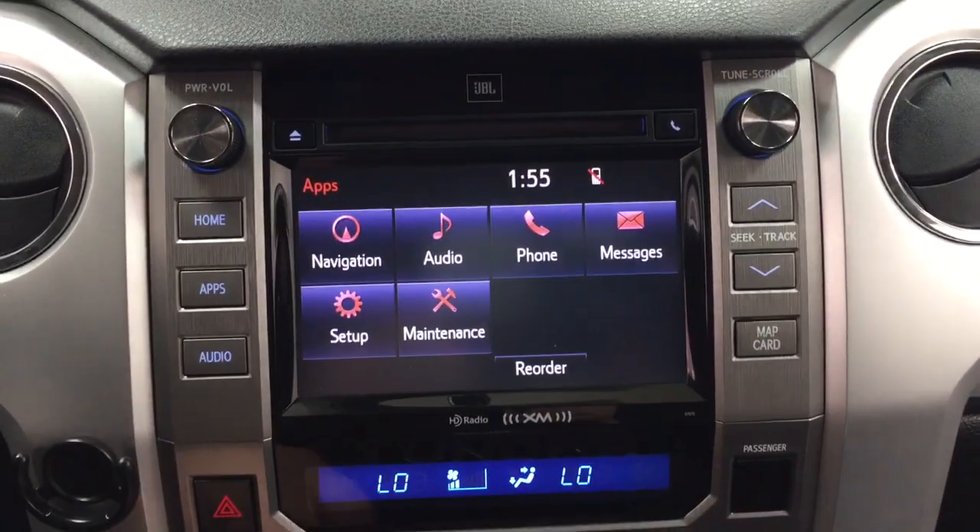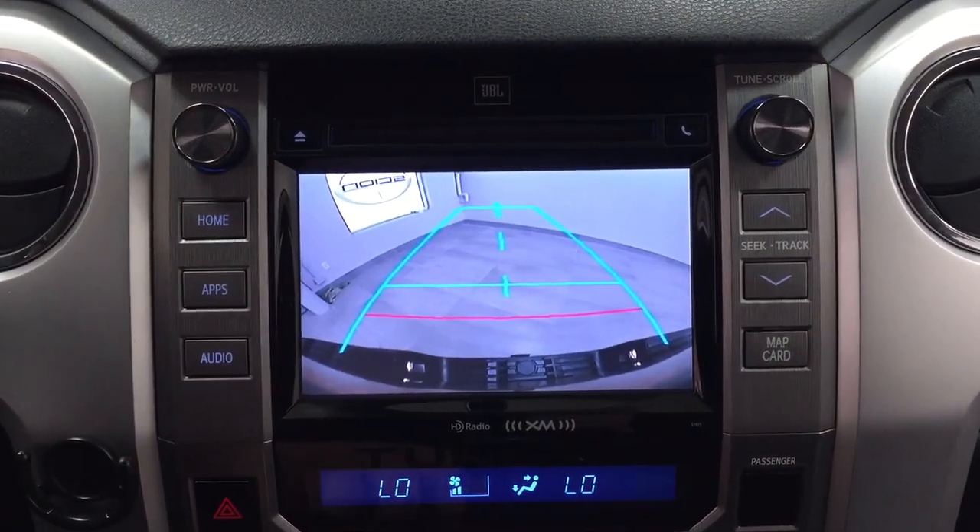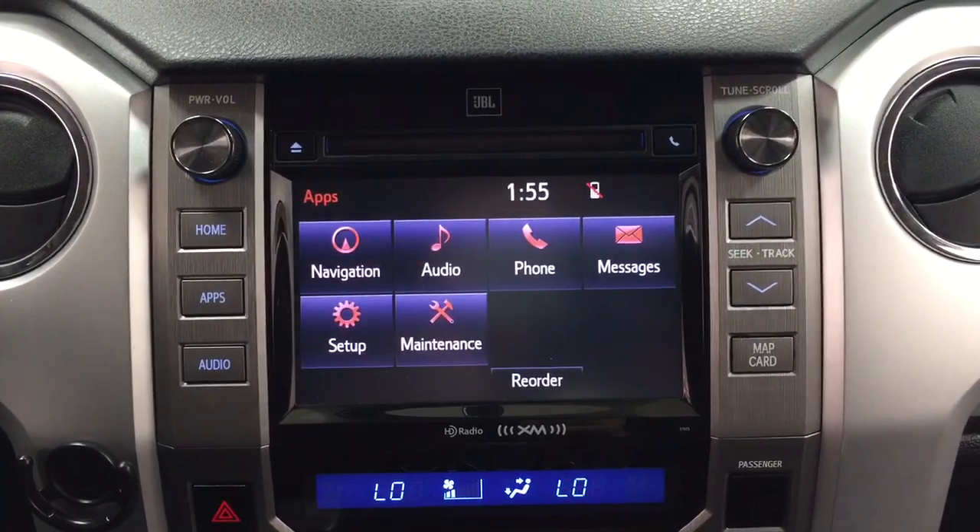Throwing this into reverse, you can see those nice guiding lines making things much easier when you try to back into a stall.